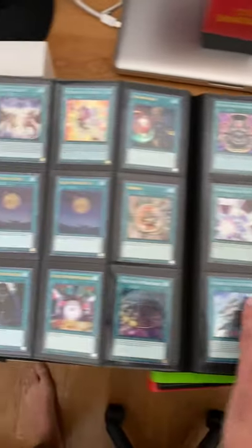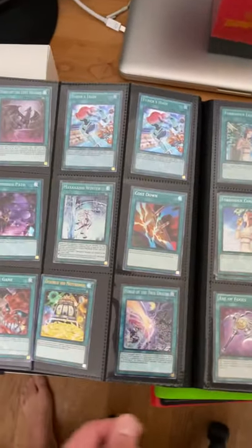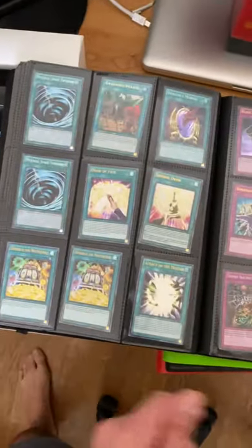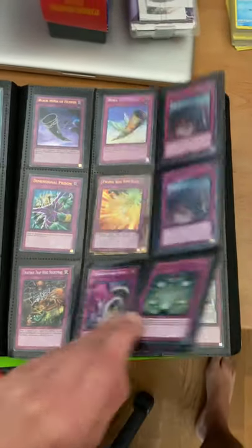I'll explain the decks in a minute — I do have pictures of the decks up on eBay. You get three decks: the Mermail Water Atlantean deck, which is like a $170 deck maybe, the Endymion Magician deck, and the DDD deck.